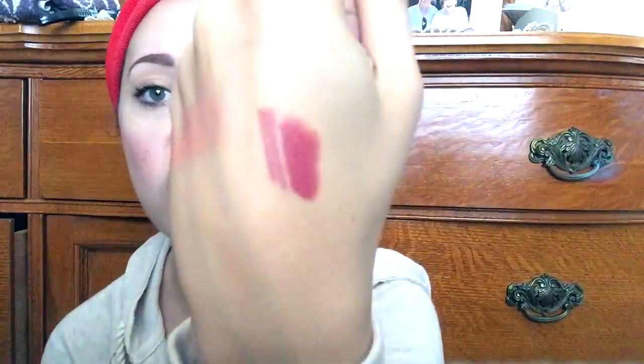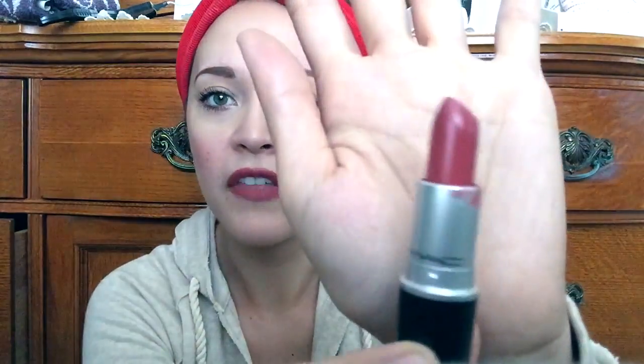Going back to the MAC lipstick — this is beautiful. If you are looking for the perfect princess lip, I would definitely recommend getting this shade. It is so creamy, so pigmented, and it lasts for a long period of time. It doesn't dry out your lips, it's gorgeous, and it smells delicious. Look how beautiful that shade is.